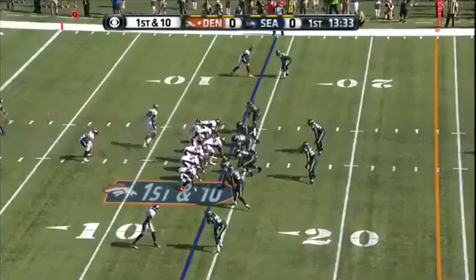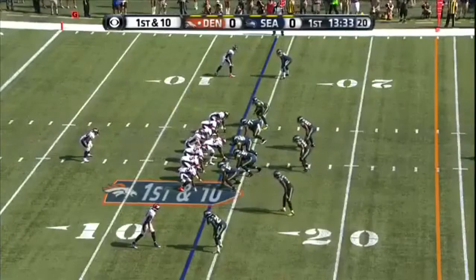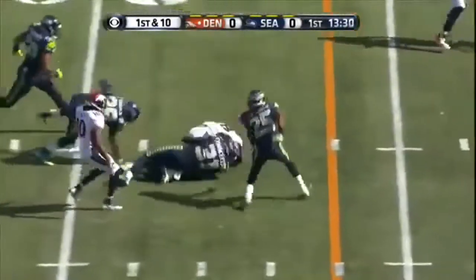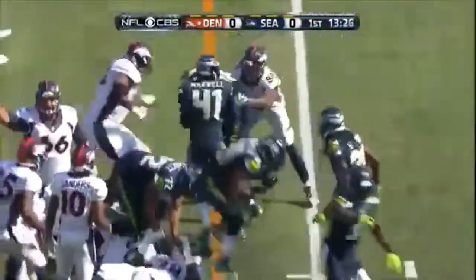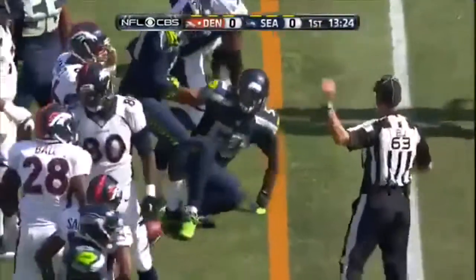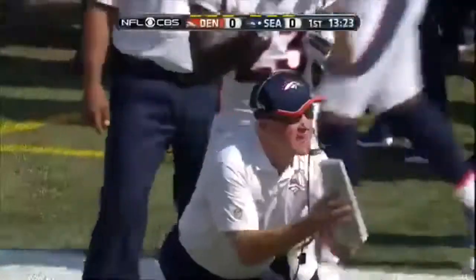With two tight ends, and up the middle they go. Sneaking through a little hole is Monte Ball — the ball came out. Ball fumbles on the very first play, and Seattle has recovered. Recovered by K.J. Wright.